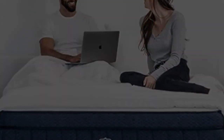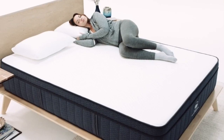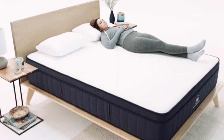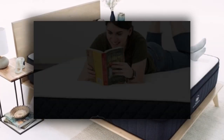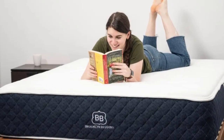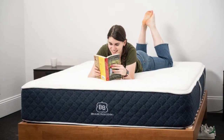Pros: three firmness levels to pick from; foam comfort system and zone support offer excellent pressure relief; isolates motion effectively. Cons: has a slight initial off-gassing odor; foam dampens responsiveness; performance differences between firmnesses.